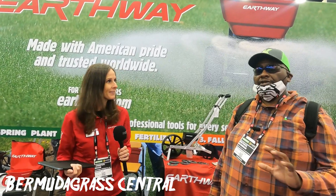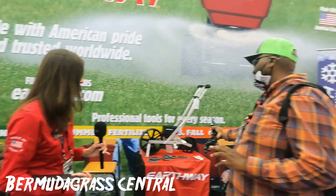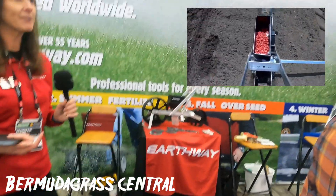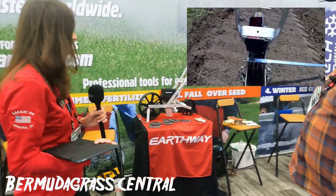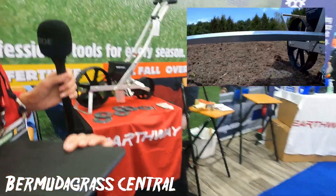The garden seeder continues to be one of our best selling items. It comes now with seven seed plates, so it's going to cover any of your seeding needs — anything from your beans and carrots. Still our number one selling product.